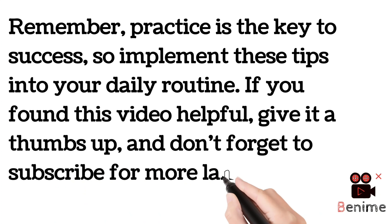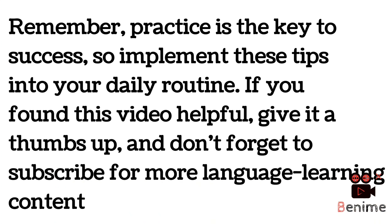Implement these steps into your daily routine. If you found this video helpful, give it a thumbs up and don't forget to subscribe for more language learning content. If you have any questions, write them in the comments section — I'll try to answer them. Thank you so much, see you next time.